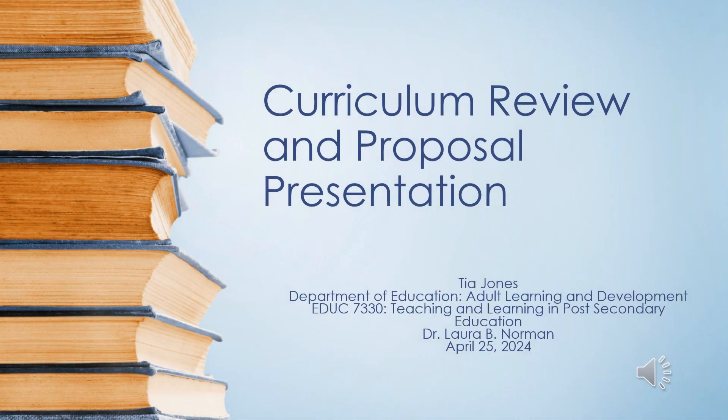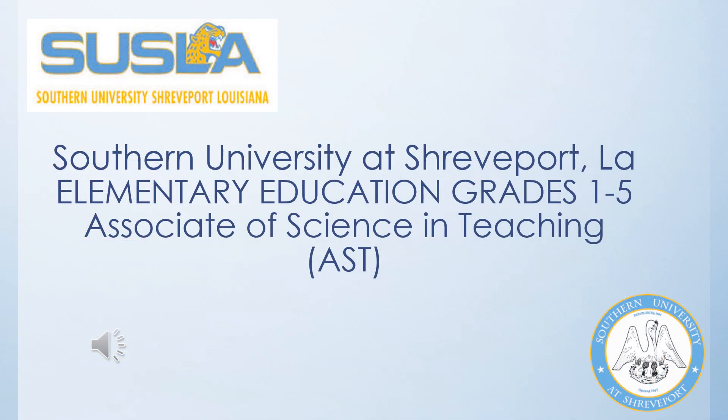Curriculum Review and Proposal Presentation by Tia Jones for Education 7330, Teaching and Learning in Post-Secondary Education, for Professor Dr. Norman. Southern University at Shreveport is the college chosen for this curriculum review, specifically their elementary education grades 1-5 degree program.